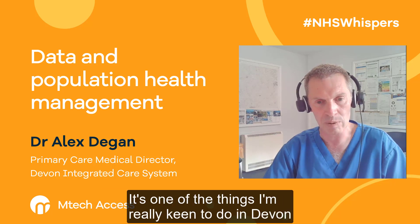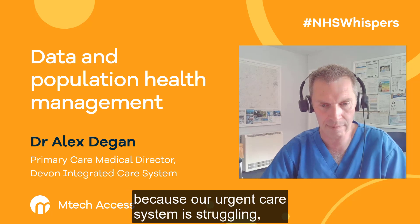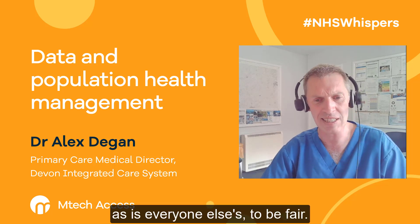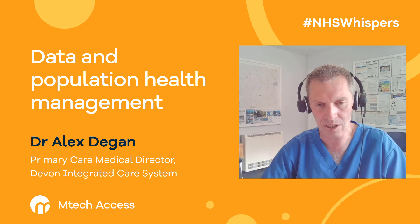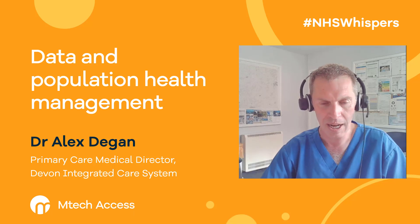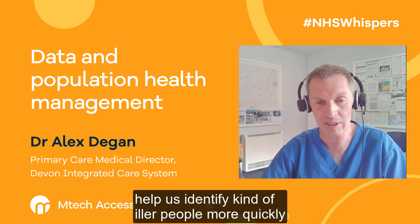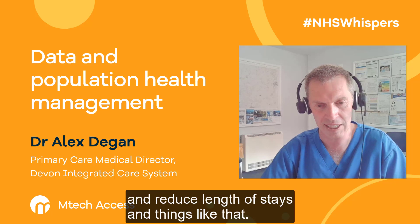It's one of the things I'm really keen to do in Devon because our urgent care system is struggling, as is everyone else's, to be fair. But actually, can we use that data to develop interventions or new services that reduce deterioration, reduce demand, help identify iller people more quickly so they don't get so ill, and reduce length of stays?